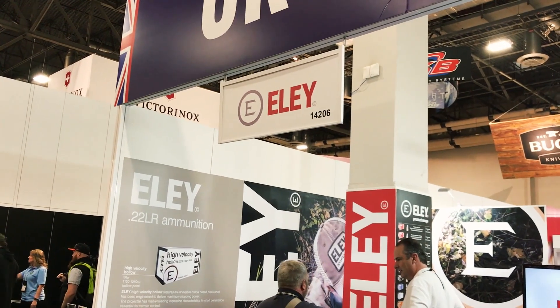I'm John Mary, the International Sales Manager for Ely Limited, and we're here at the SHOT Show in Las Vegas.